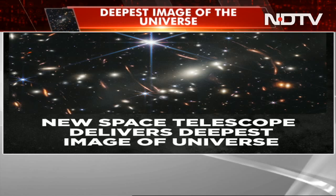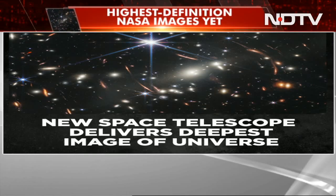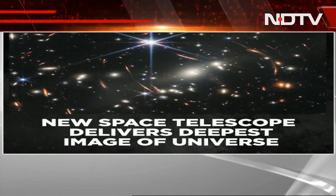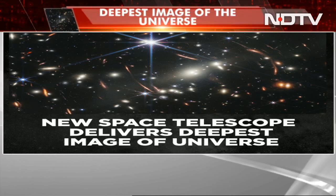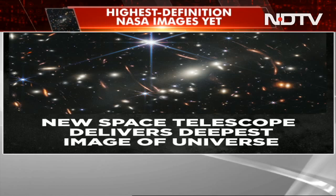But consider this: the piece of universe sampled in the picture is equivalent to the size of a tiny grain of sand held at an arm's length against the sky. The image captures light from all the way back to not too long before the Big Bang, which occurred 13.8 billion years ago.